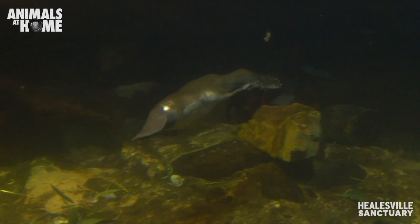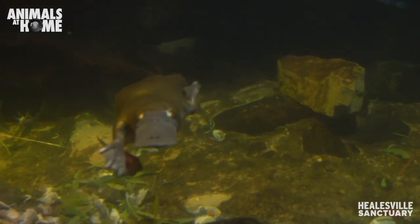Hello, my name is Jess and I'm the platypus keeper at Hillsville Sanctuary, and today I'm going to be telling you about an incredible species: the platypus.